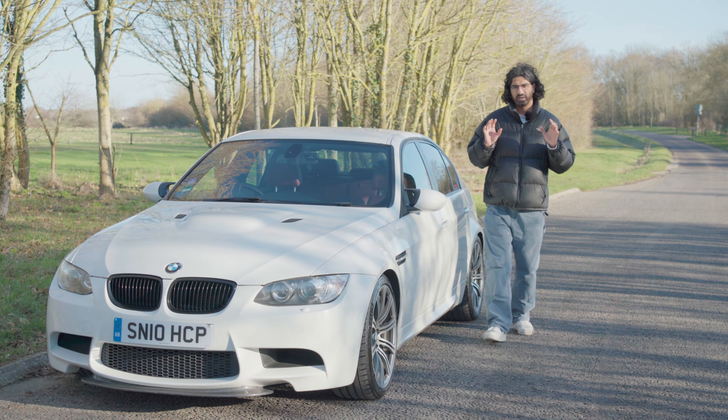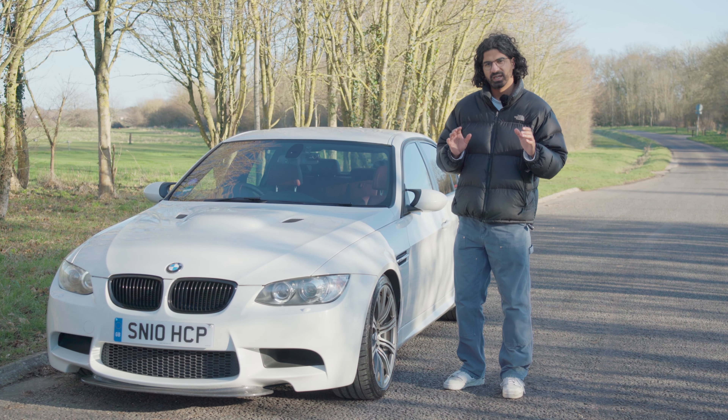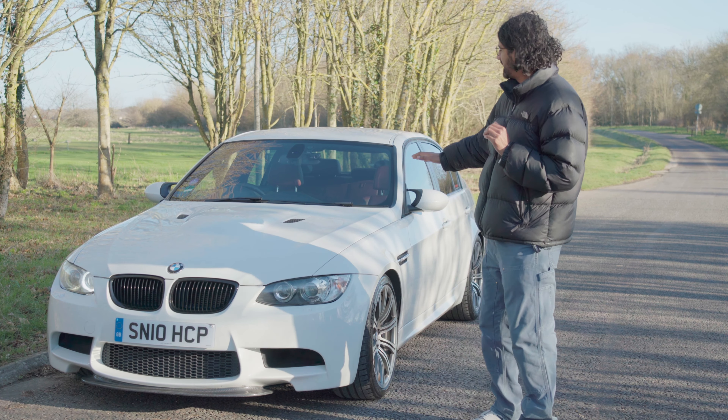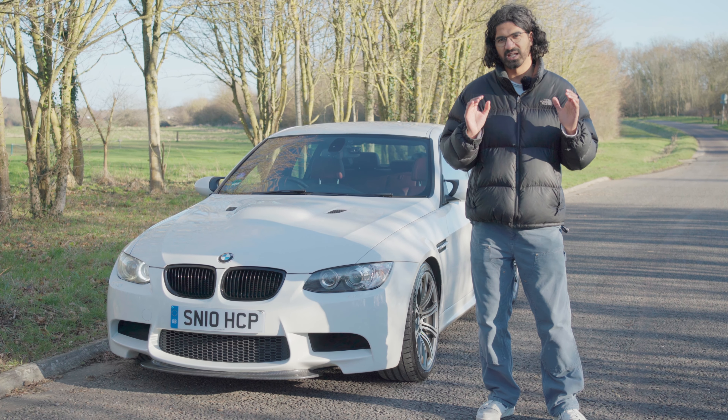Prior to the turbocharged generation of M cars, the BMW M3 was always known as being a coupé. I've always found the saloons have always been the sweetest steer. This lovely LCI 1-of-12 E90 manual M3 has been submitted to Shooting Brake for auction. We thought we'd grab the keys and tell you what it's really like to drive.